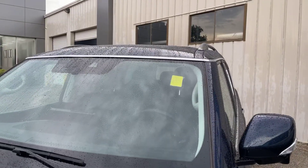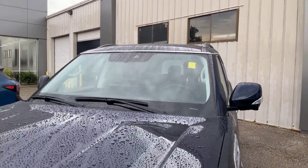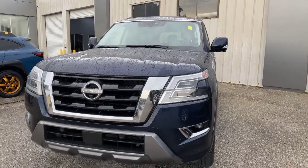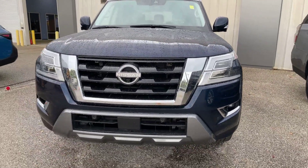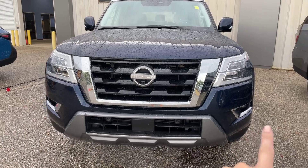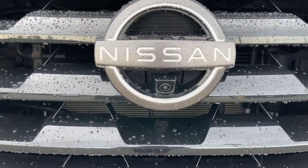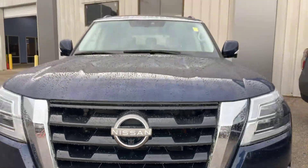We're going to start here in the front by the windshield and come on down the hood and the grill area here. We do have the nice LED headlamps. Got our fog lights right down here. Got the black grill here, and you can see there's a camera right there — that's going to be for our 360 view.